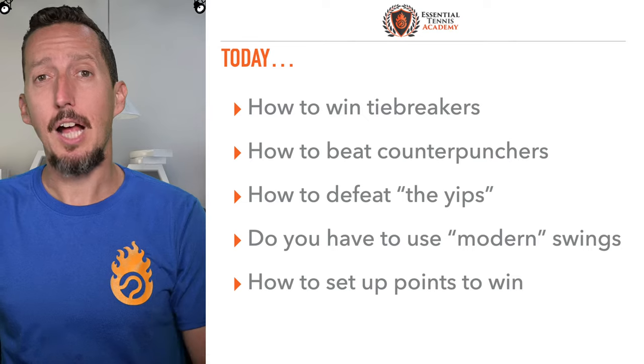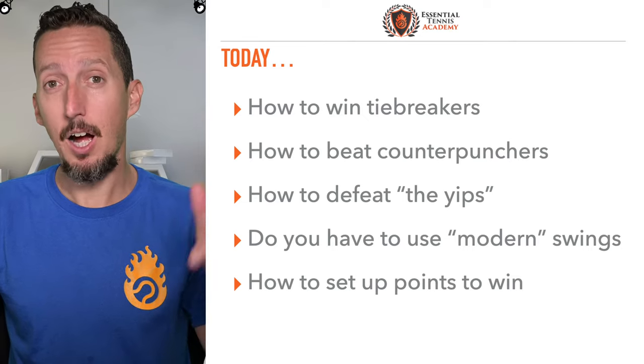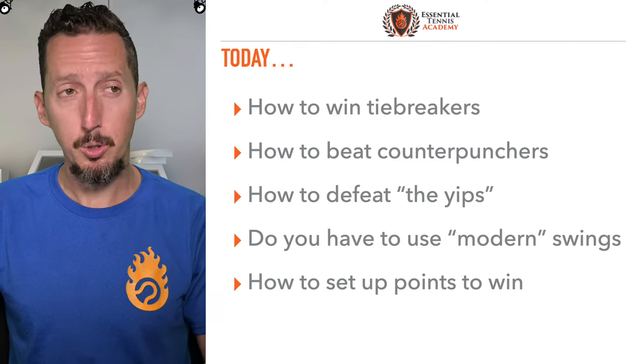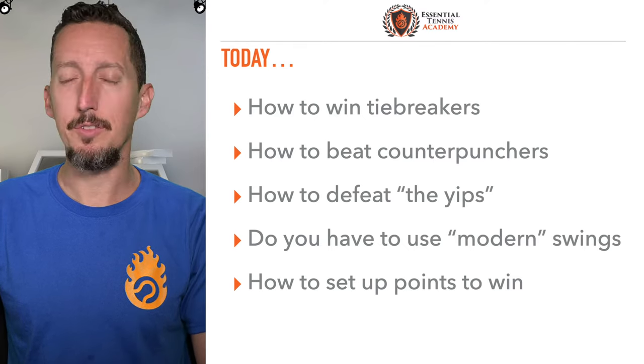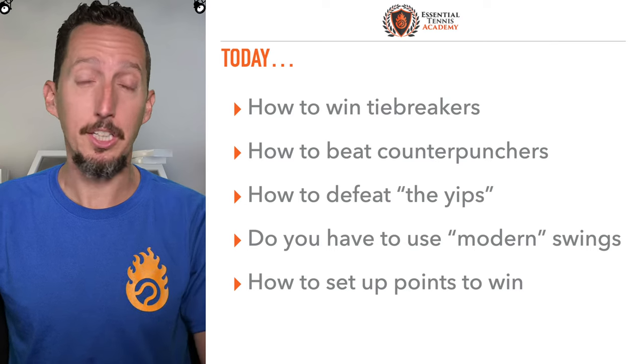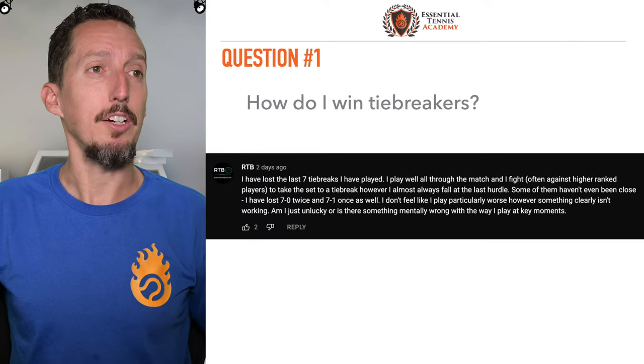All of these topics have been suggested ahead of time in the comments of social media and YouTube. In the future, if you'd like me to discuss one of your topics or a problem area in your game, please leave it down below. All right, let's jump right into it.